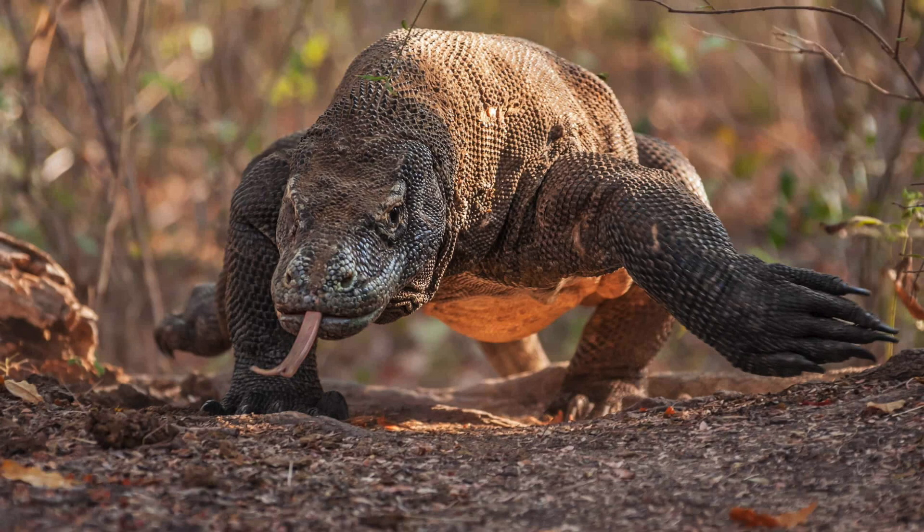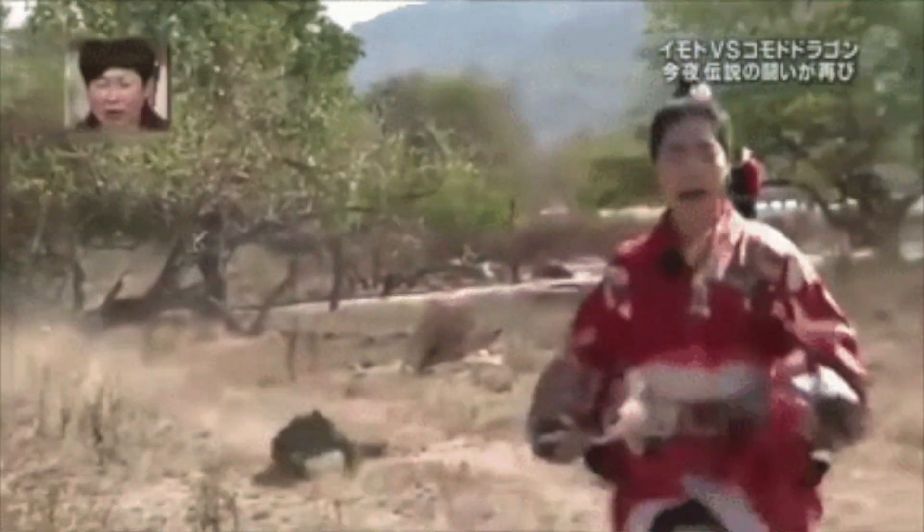One of the cool things about Komodo dragons, honestly, is the fact that I'm glad they don't really attack people — because if they actively did, that would not be great for us as a species. These are really big lizards, their bite force is really strong, they have a lot of teeth, and they move really fast. The way they run is kind of funny to watch, but if you're the one running from one, that's not funny.